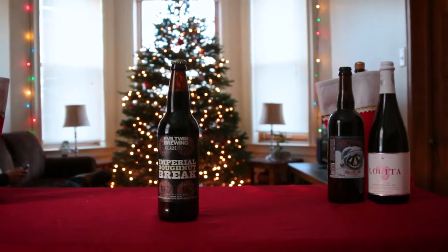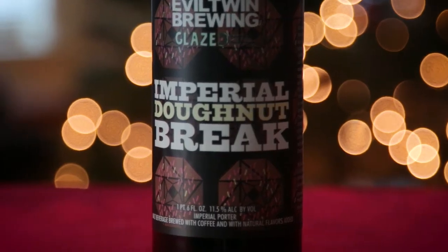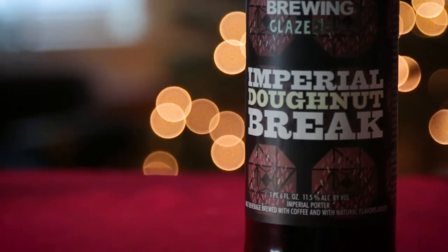Next up is Evil Twin's Imperial Donut Break. Imperial Donut Break is an imperial porter brewed with coffee, chocolate, and almonds, and finished off with a process similar to dry hopping, but done with donuts instead of hops.